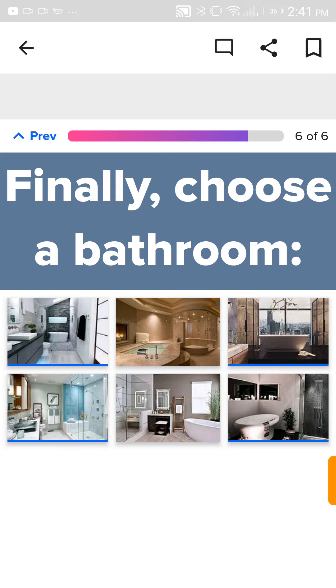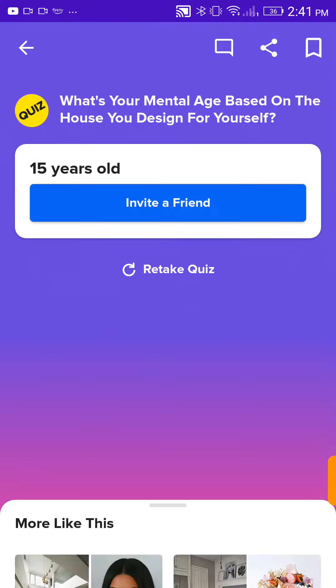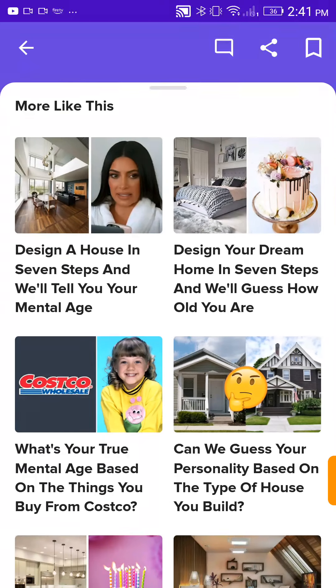Choose a bathroom. Obviously this one. Fifteen years old. Okay.